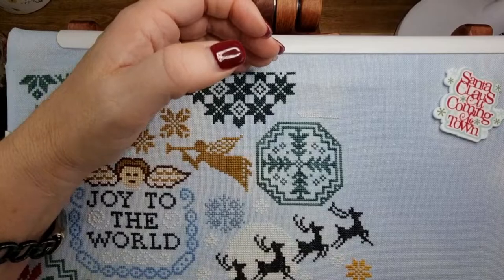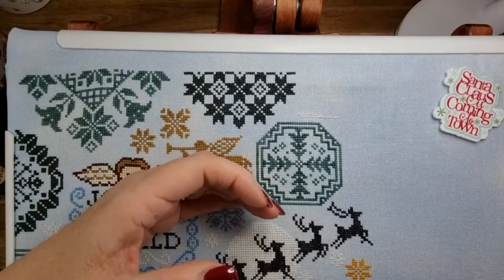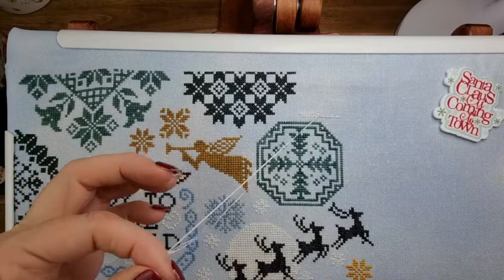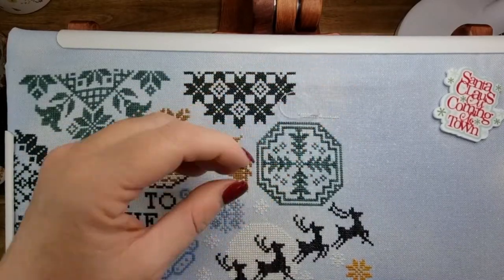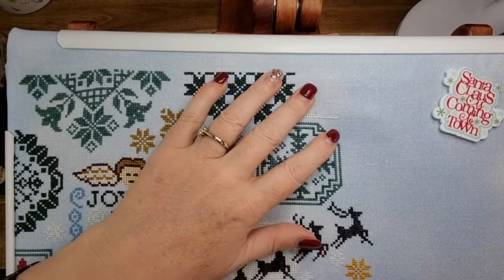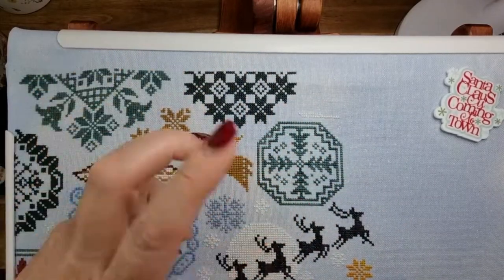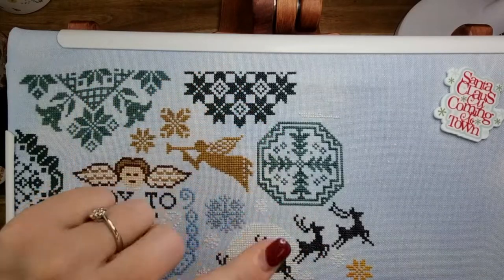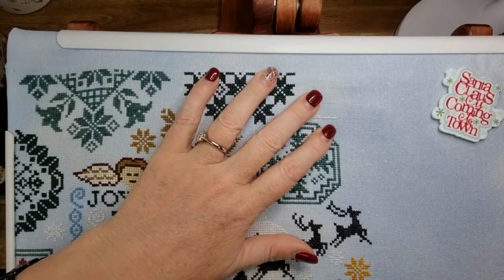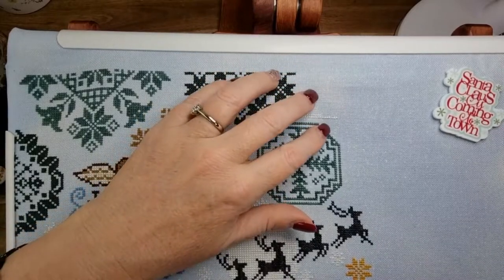In my software I have templates set up — a stitch with me template, a how-to template, a BookTube one, slow stitching Saturday, Flosstube, all that sort of stuff. So basically all I've got to do is type a different number in the title. I've got all the favourites for that particular one — favourite transitions and all that sort of stuff is saved. So it all takes time — an hour video can take about three hours if there's a lot of editing, by the time you transfer your files, watch it through, take out the bits you need to take out, and upload to YouTube.